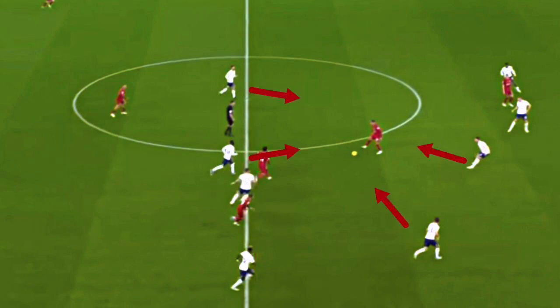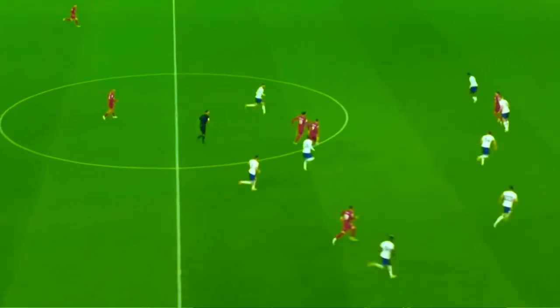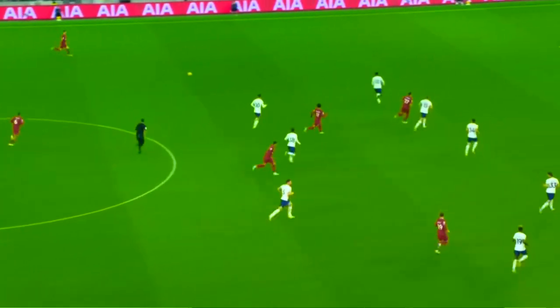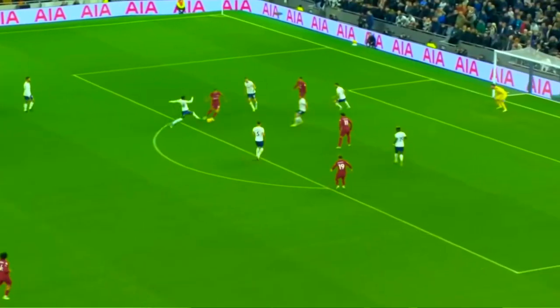It draws in every midfielder and every defender. Bobby has pulled back, coming short to receive the ball off Salah and Elliott. And now look — Robertson has all the space in the world on the opposite side of the pitch. He finds him, Tottenham are all out of sorts, lays it off to Salah and he finishes. This is just one example of the kind of play Liverpool are capable of.